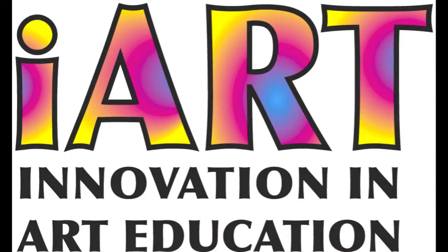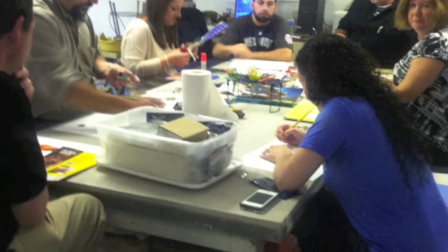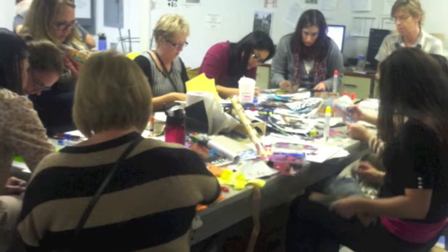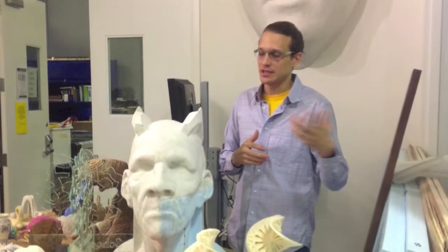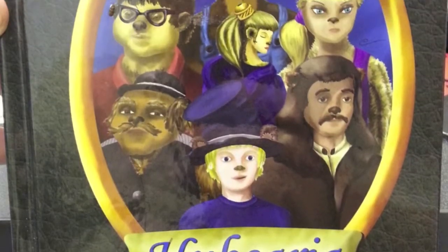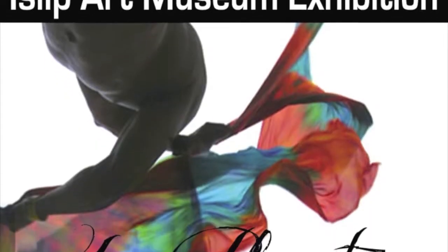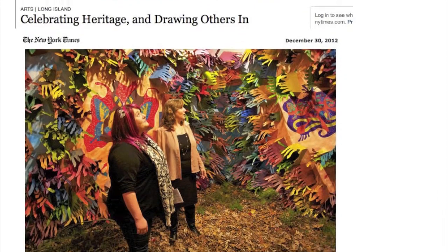They attend, teach, and lecture at conferences. They visit galleries and museums and then turn their experiences into art lessons for the students. They tour colleges to discover the latest advances in fine arts and technology. They illustrate books and publish exhibition catalogs. They exhibit their own work and curate for museums.